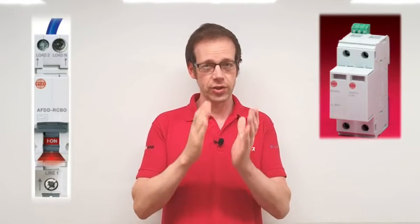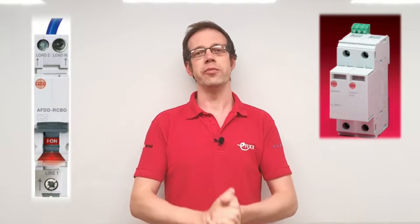Therefore, using an AFDD and an SPD in conjunction with each other offers the highest form of protection.